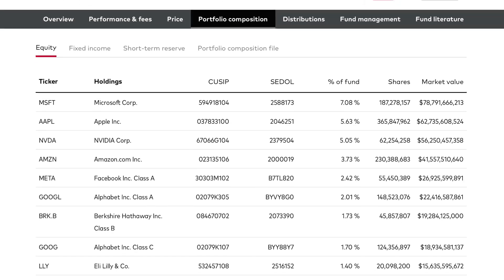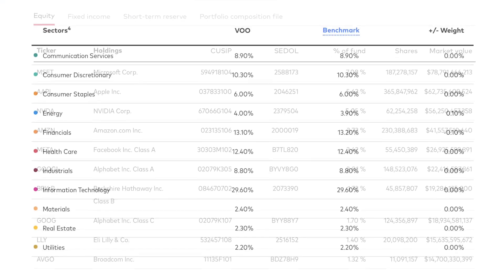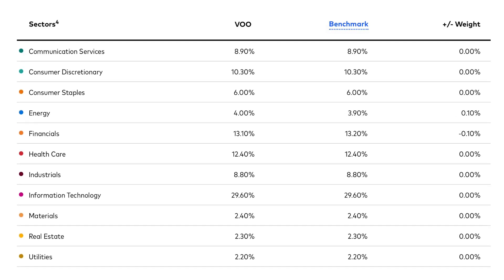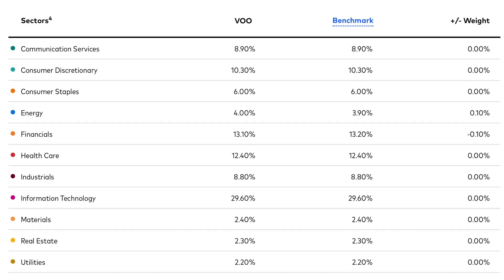Since VOO tracks the US markets, it is concentrated towards technology companies. The largest portion of the fund, at 30%, is in technology, followed by financials at 13%, and healthcare at 12%. Materials, utilities, and real estate companies make up the smallest percentage of the fund, under 3% each.